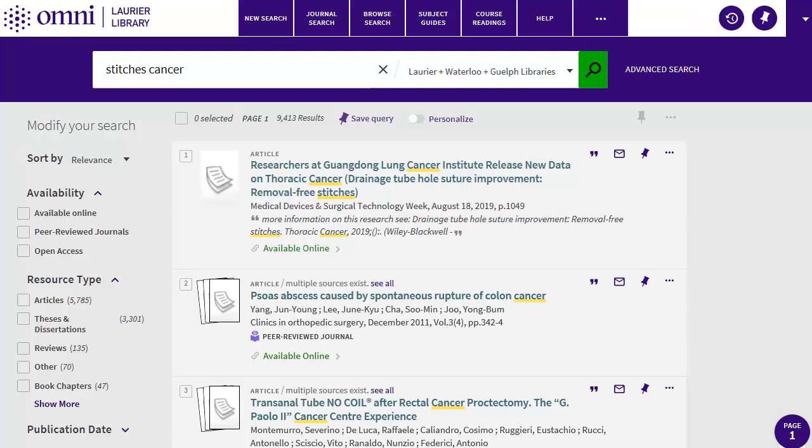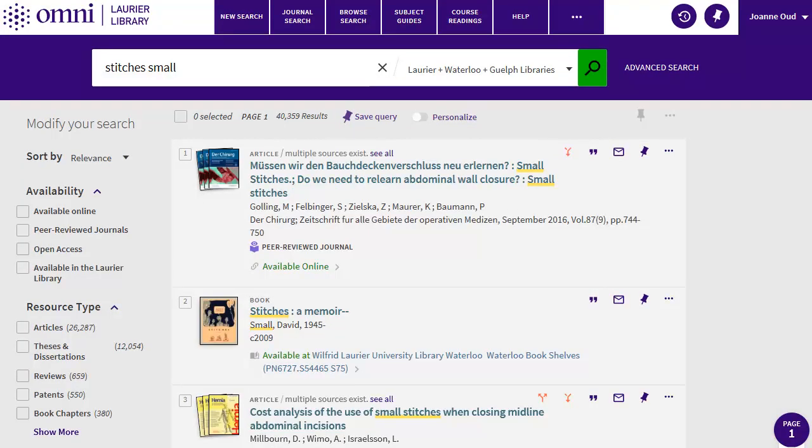First, I'll drop the idea of cancer and just search for stitches to see what's written about it. Often, comics-related sources will be published as chapters in books, so you'll want to look for those. To do that, look under Resource Type in the left column and click on Books and eBooks. If you don't see this, click on Show More first.